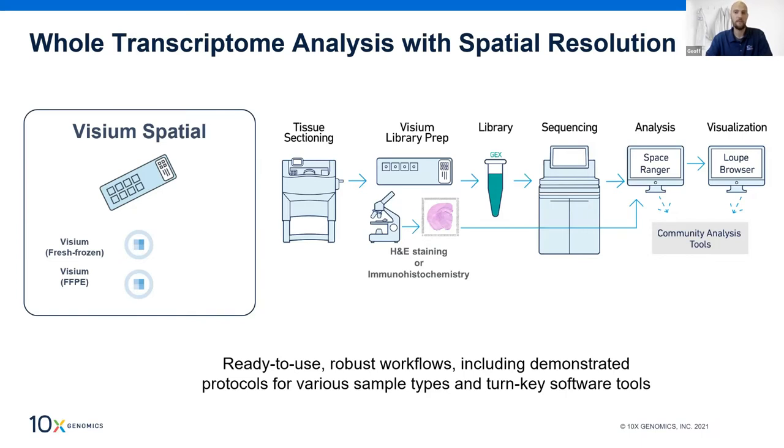For both types of Visium assays, we have ready-to-use robust workflows including demonstrator protocols for various sample types and freely available turnkey software tools. So if you're new to spatial transcriptomics and want to apply it to your research but feel somewhat intimidated about where to begin, we have solutions for you across the entire spectrum of the workflow.